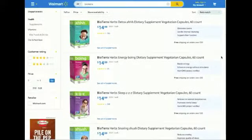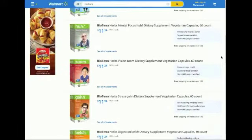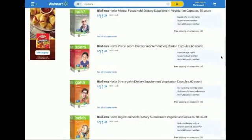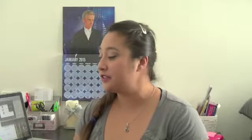It is cost-friendly, and for what we've tried, we'll definitely keep it going. It seems like it's doing a little something, if not a whole lot, so we are going to keep trying them. They do have other products available — mental focus, vision, stress, digestion, and immunity. I didn't get to try any of those, but I did see that they were available on walmart.com. So for $14.99, you can try these out from Bioterra Herbs at your local Walmart store.